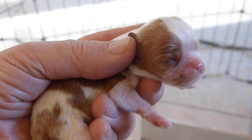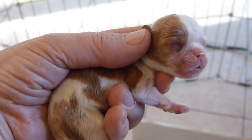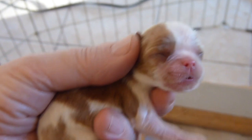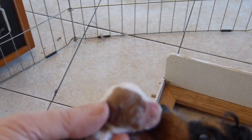This is a little Blenheim girl. She was born at just about four and a half ounces, so she's a teeny weeny one. And her mother wants to take care of her.